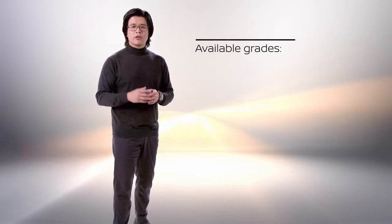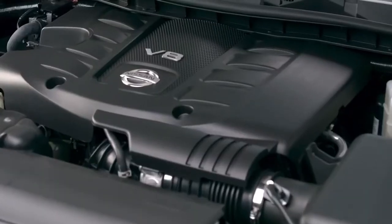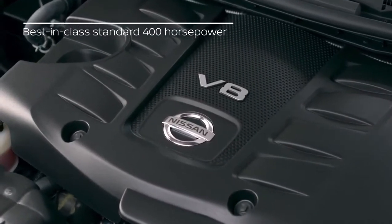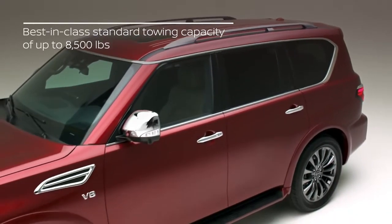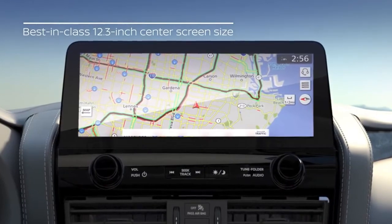The new Armada is available in three well-equipped grades: SV, SL, and Platinum. To sum it up: best-in-class standard 400 horsepower, best-in-class standard 8,500 pounds of towing, the largest in-class 12.3-inch center screen, all wrapped in authentic adventure style and family comfort.